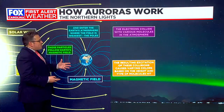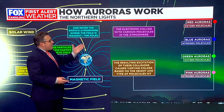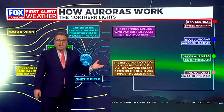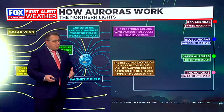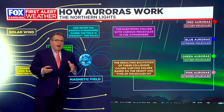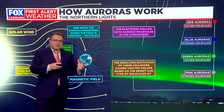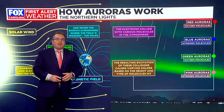That electric charge causes the particles to begin to glow, and the color specifically comes down to exactly what kind of molecules we're dealing with. Oxygen molecules being energized by the magnetic field tend to lead to red colors, while green also comes from oxygen molecules. Blue auroras are often the result of nitrogen molecules being energized, and pink auroras are back to nitrogen again. So oxygen and nitrogen are the main factors behind the different aurora colors.